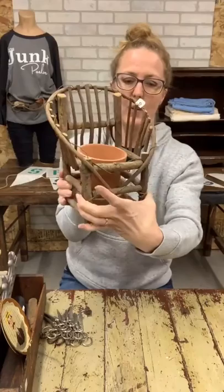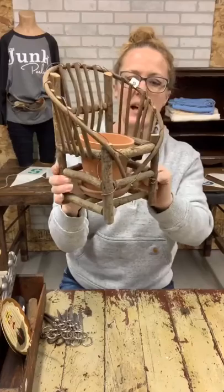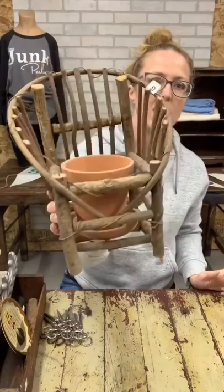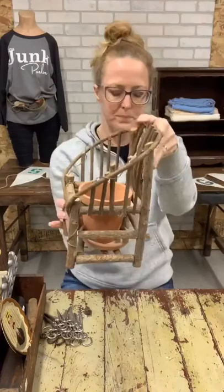Then we have a DIY project — somebody probably made this little chair. It has a terracotta pot in it with the tray; I don't think they all originally matched, I just married them together. $10 on the little planter chair. At the tallest part it's about ten inches tall.